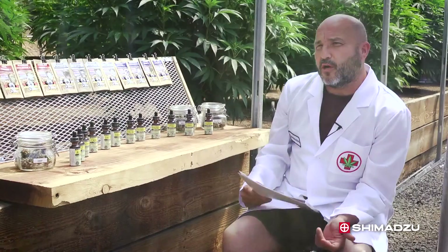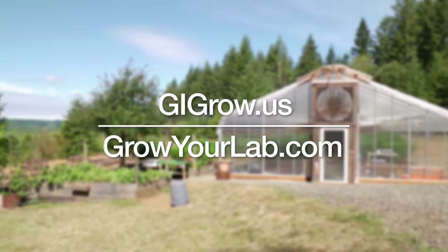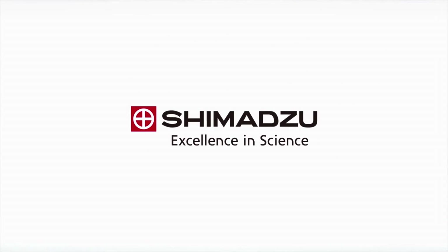To find out more about our products and our collaborations, please visit gigrow.us and growyourlab.com. Excellence in Science. Shimazu.